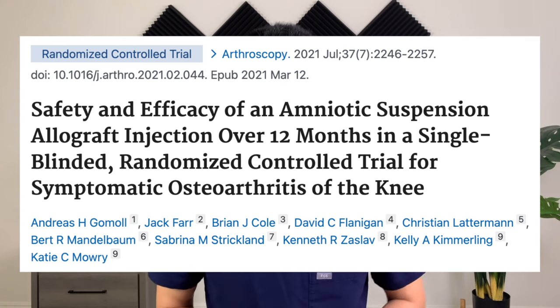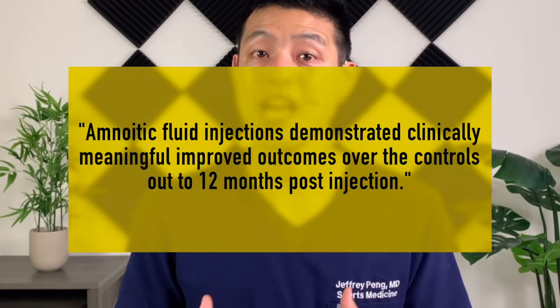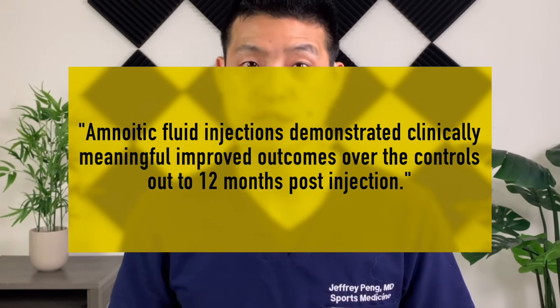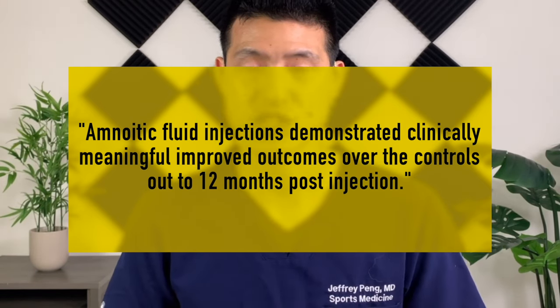This study was a randomized control trial published in the Journal of Arthroscopy in 2021. They wanted to assess the safety and efficacy of amniotic fluid products compared to hyaluronic acid and to placebo for the treatment of knee arthritis. The authors found that the group that got amniotic fluid products had significant improvements in pain and functional scores at 3 months, 6 months, and 12 months post-injection when compared to both placebo and hyaluronic acid. They concluded that amniotic fluid injections demonstrated clinically meaningful improved outcomes over the controls out to 12 months post-injection.